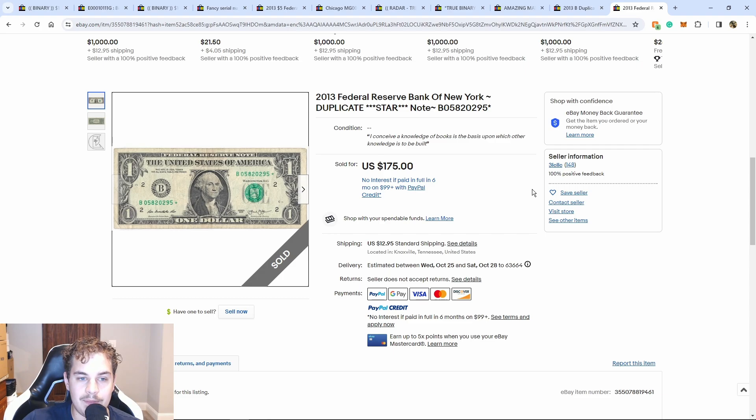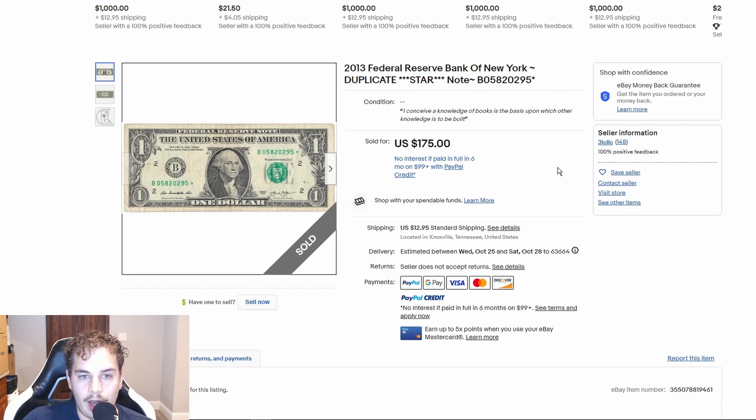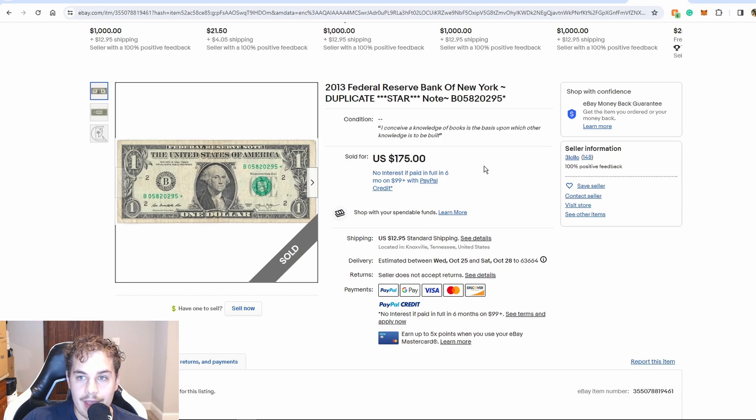Something the Patreon group offers is an exclusive 2013-B star note database reserved only for Patreon members — one of the newest additions to the group. We actually have Carol Hawaiiana grad himself helping us with our own 2013-B database. We already have over 8,500 notes in that database. If you want to participate in entering your notes and making pairs, you need to join the Kingdom Currency Patreon group. Every day we are adding more and more value to this group.